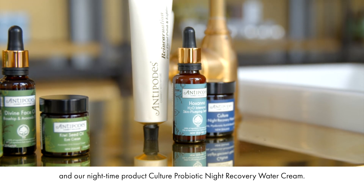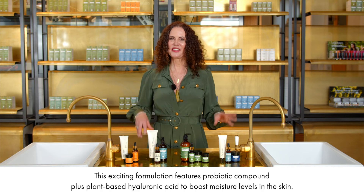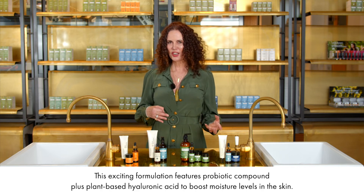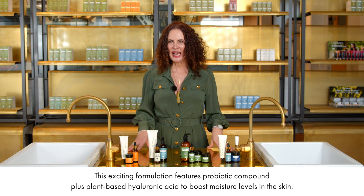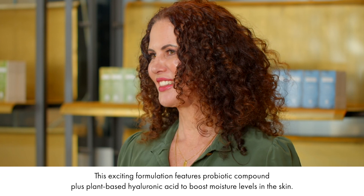And our nighttime product, Culture Probiotic Night Recovery Water Cream. This exciting formulation features Probiotic Compound Plus plant-based hyaluronic acid to boost moisture levels in the skin.